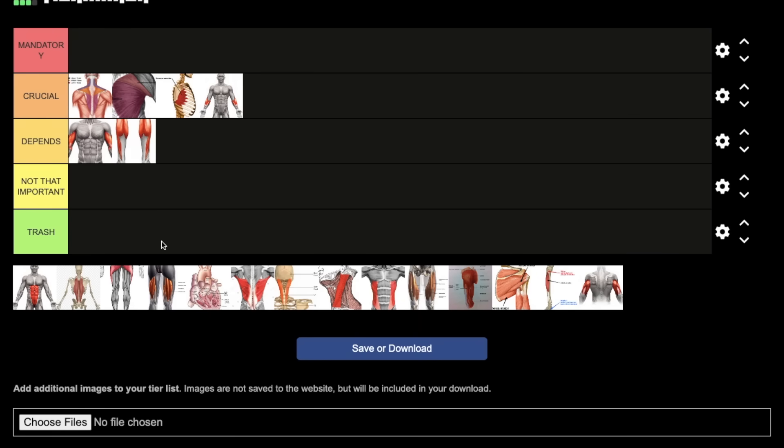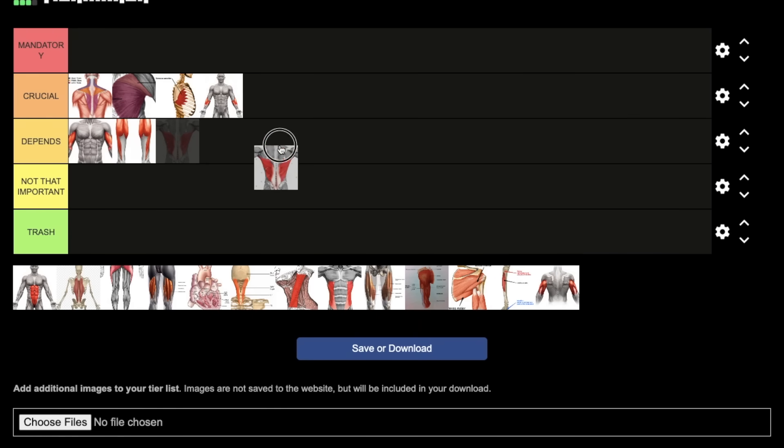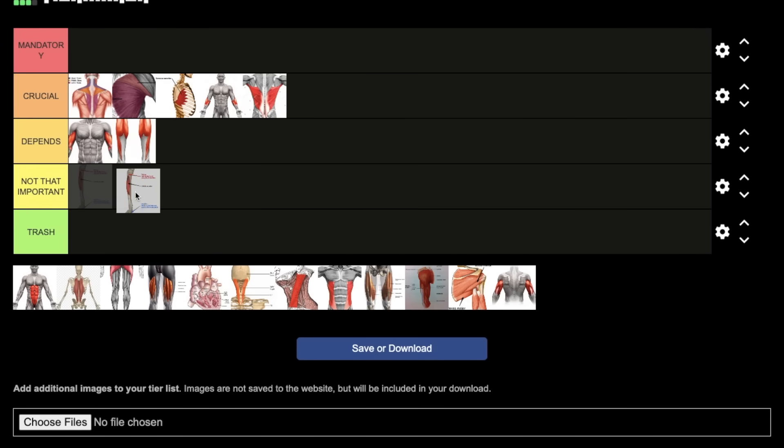Next, lats — I'm putting lats in the crucial category. Very underrated muscle for fighting, especially for boxing and wrestling. When most people think of fighting muscles they think of chest, shoulders, and biceps, but not lats. Your lats are extremely important for generating power, and just like the mid traps, they help in retracting your arm, which is extremely important for combinations.